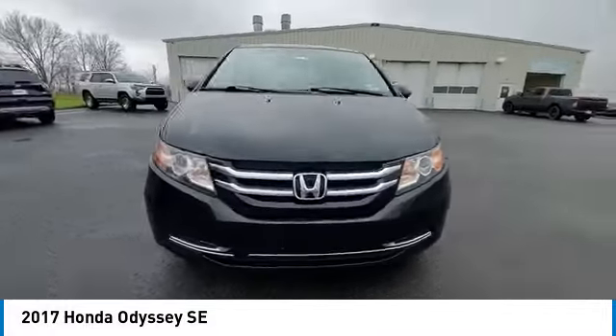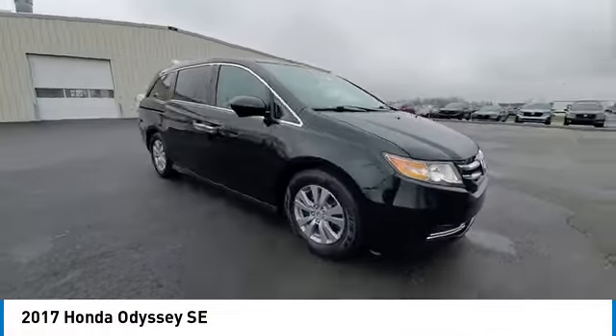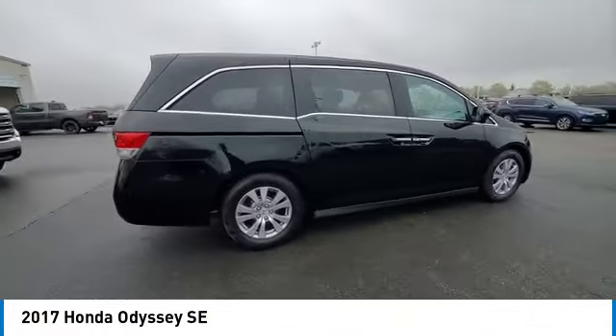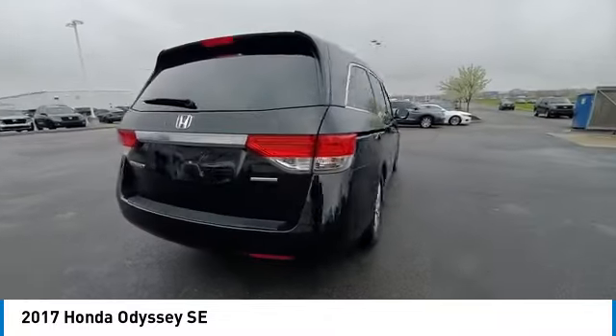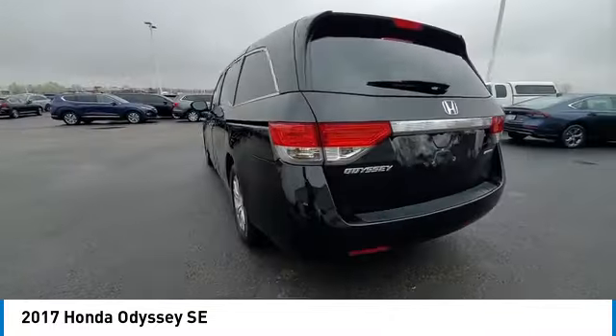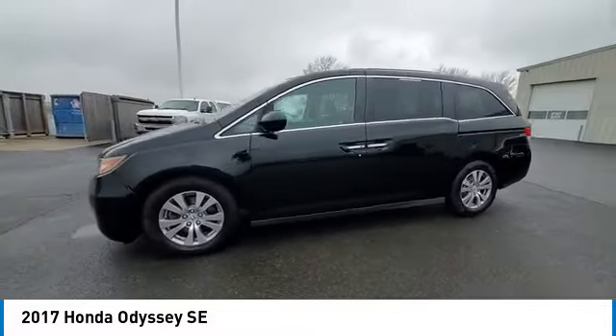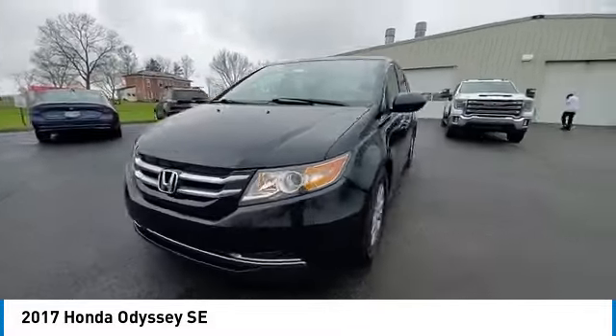This vehicle has less than 95,000 miles. Here are some of this vehicle's great options: rear spoiler, brake assist, remote keyless entry, four-wheel disc brakes, speed control, electronic stability control, traction control, rear window defroster, security system.